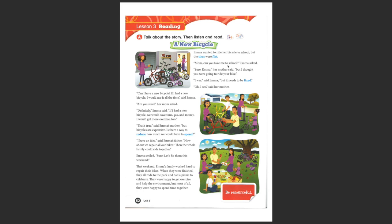Then, 'Mum, can you take me to school?' Emma asked. 'Sure, Emma,' her mum said. 'But I thought you were going to ride your bike.' 'I was,' said Emma, 'but it needs to be fixed.' 'Well, it's fixed.'